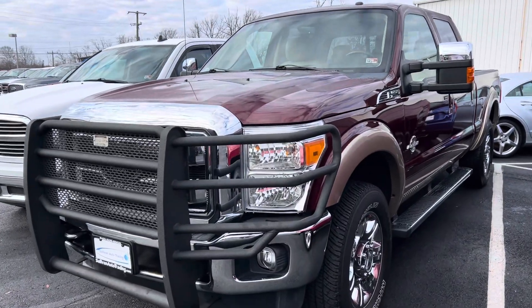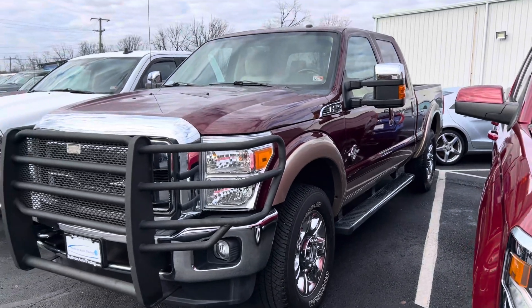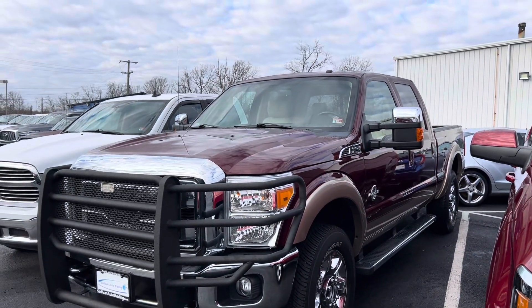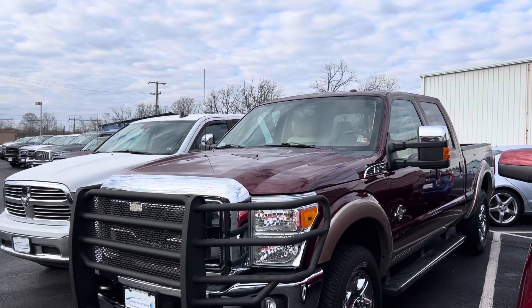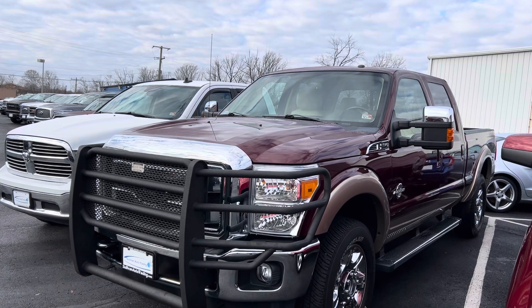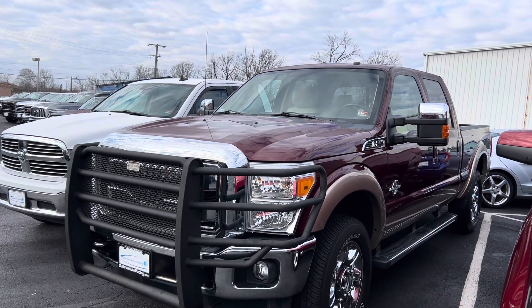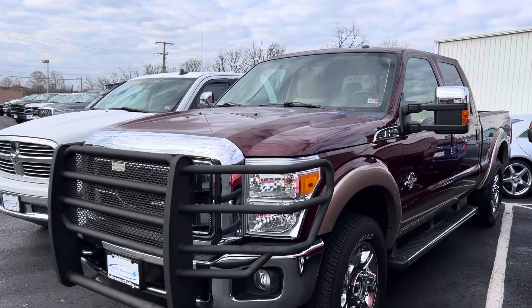Good afternoon, William here with Sullivan AutoTrading. I'm going to do a quick walk around on this Ford. I've done this for another customer — I didn't videotape it, but he did ask me to do a quick walk around. For this year, make, and model, this truck is exceptional. It is probably a top 5% truck.